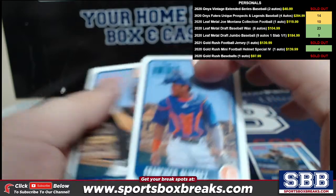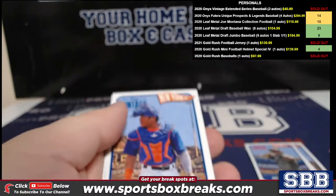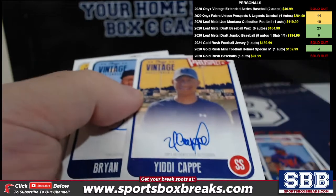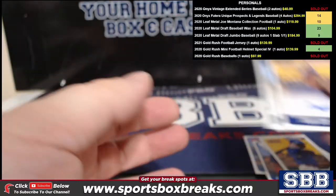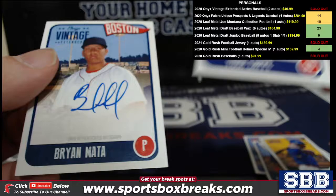Alvarez, and we saw Torkelson — Spencer Torkelson. Yiddy Cappie. We get an extra card here — Yiddy Cappie base auto, Brian Mata base auto, and an extra card.